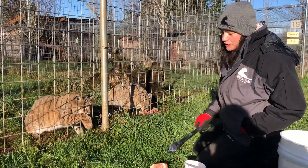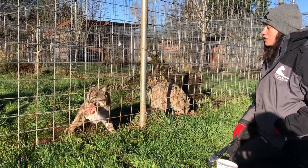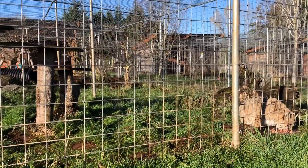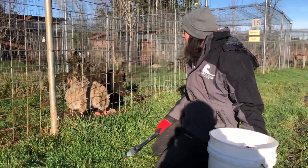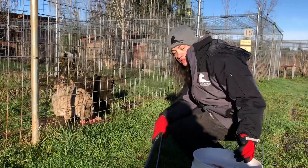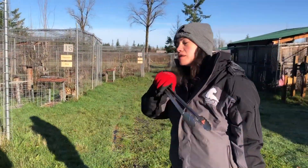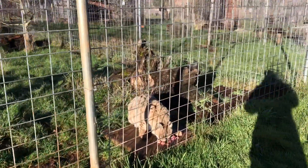Now I'm going to give him his big piece. I'm going to toss it and he'll carry it away and finish it later. So you can see that he is on three legs. Casper is going to finish his food — he's on gabapentin for pain for his arthritis and his front paws due to his declaw.